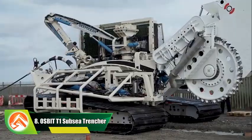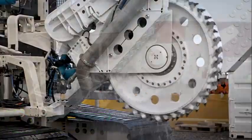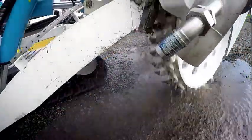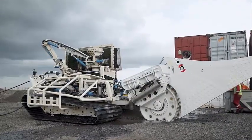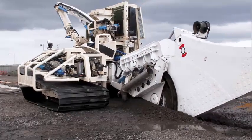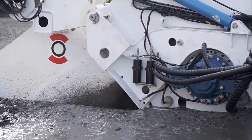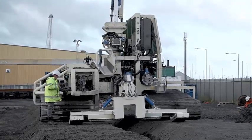Number 8: Osbit T1 Subsea Trencher. This trenching system can work both subsea and onshore. It comes standard with a wheel cutter that creates 390-millimeter wide and 1.3-meter deep trenches, though the wheel cutter can be replaced with a jetting sword for sub-cuts. It simultaneously lays cables while trenching. A depressor unit has been mounted on its rear for the speedy burial of the trench. The Osbit T1 is an ideal solution for flow lines, pipeline burial, umbilicals, and power cables on the beach, in the surf, and offshore.